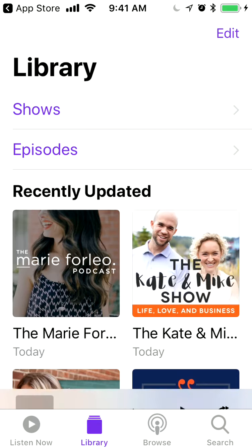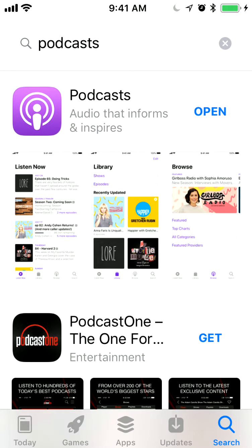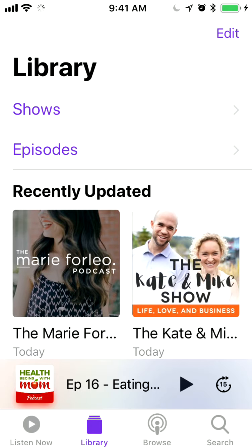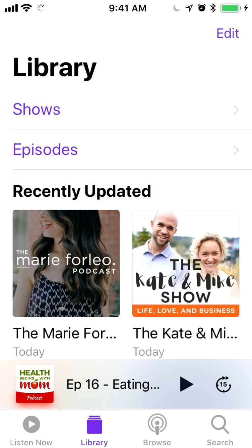So let me show you what to do once you have it installed. You're going to click on Podcasts, and then let's say there is a show you really like that you want to download.